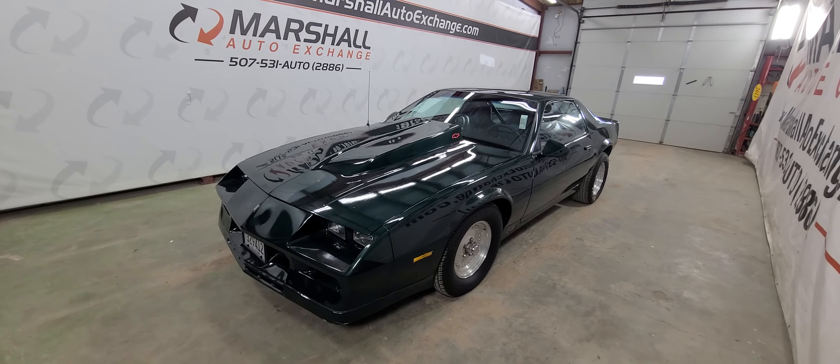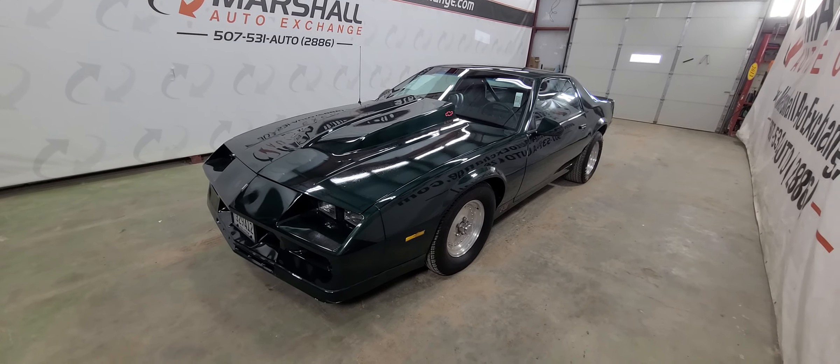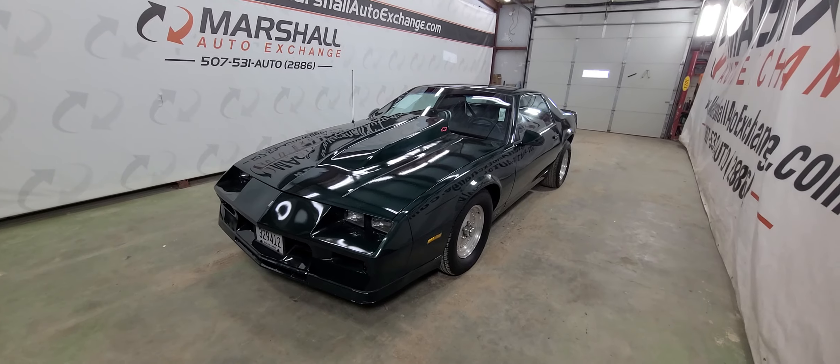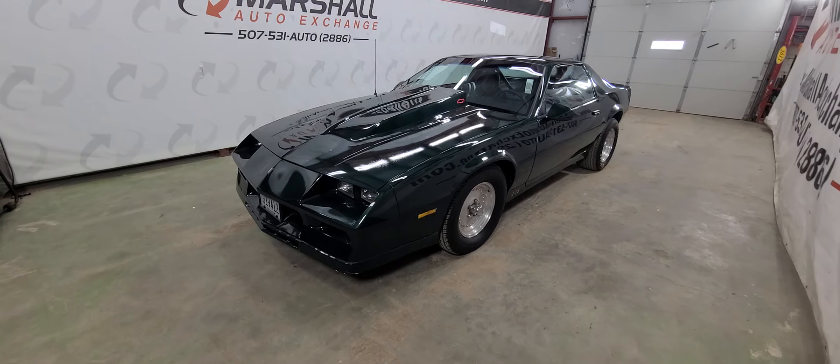Hey everybody, Josh here with you from the Marshall Auto Exchange. Going to do a quick video on our 1982 Chevrolet Camaro Z28. In this video, let's talk about mechanically how it runs and drives, cosmetically — there's not much to miss in the photos. It's a very sharp car, and then a little history on the vehicle.